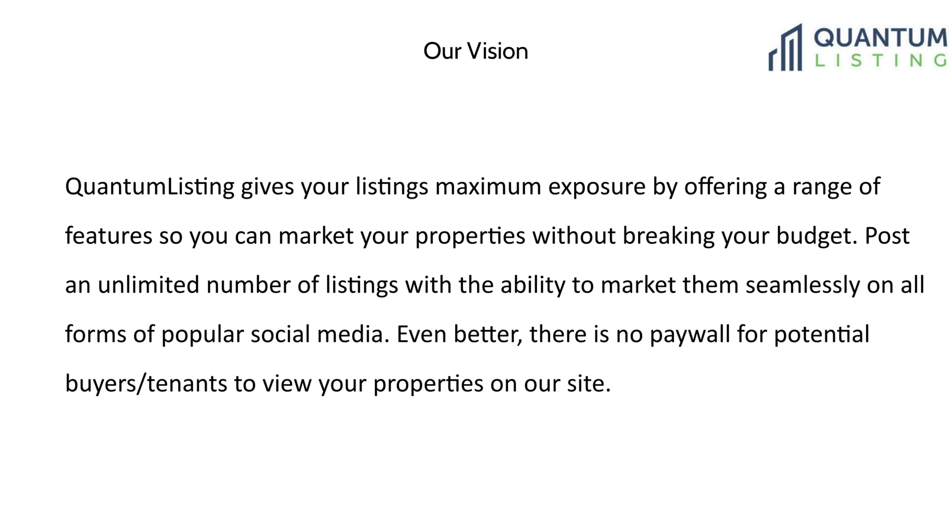First, if you don't know much about Quantum Listing — Quantum Listing gives your listings maximum exposure by offering a range of features so you can market your properties without breaking your budget. Now you can market your wants as well. You can post an unlimited number of listings with the ability to market them seamlessly on all forms of popular social media. Even better, there's no paywall for potential buyers or tenants to view properties on our site.